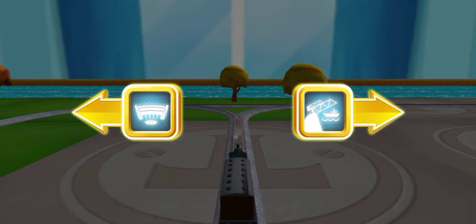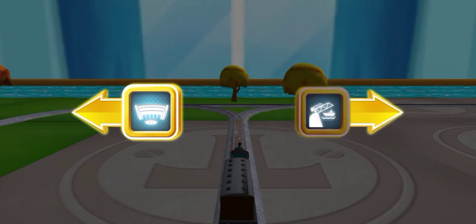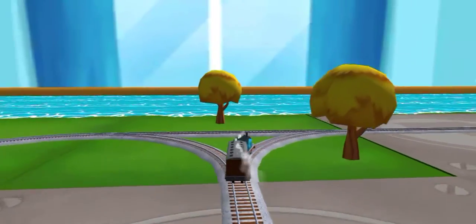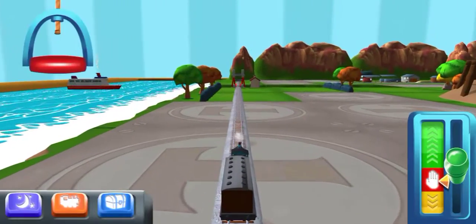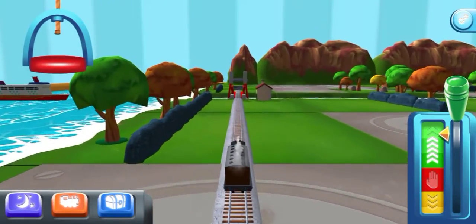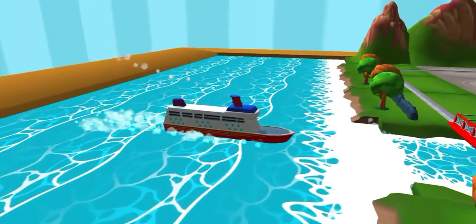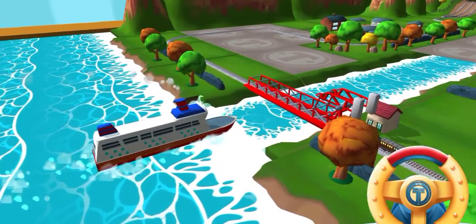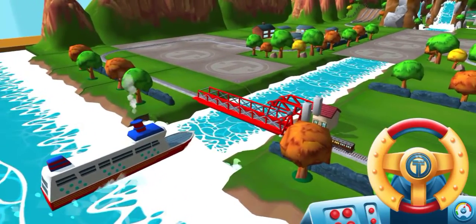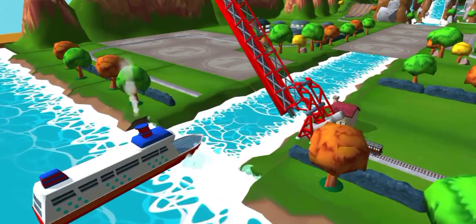Where should we go next? Left leads to Tidmouth Sheds, right leads to the Rolling Bridge. The Rolling Bridge is right over there. The boat has to make some important deliveries, but you wind up the bridge so it can pass. Great!